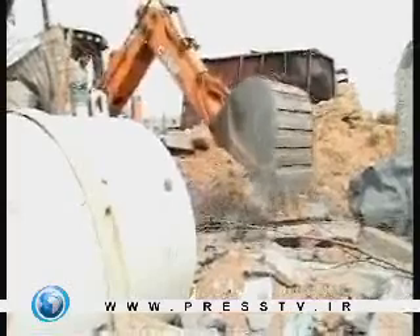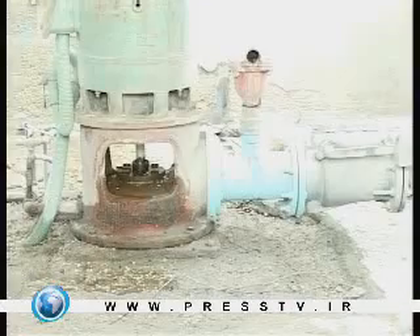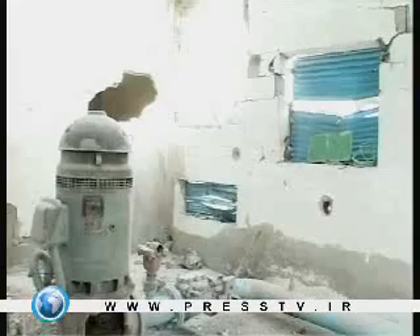Water specialists say that 85% of drinking water wells in Gaza are not suitable for drinking due to high salinity. Moreover, due to the recent Israeli three-week-long offensive, three water wells and some water infrastructure such as pipes have been destroyed. The Coastal Municipalities Water Utility conducted an assessment survey of all these damages and found damages of about $6 million.